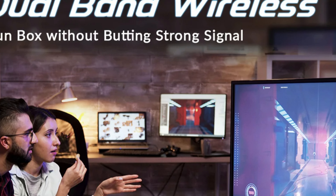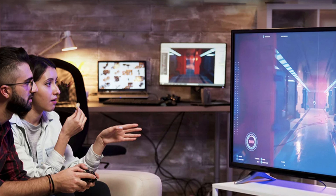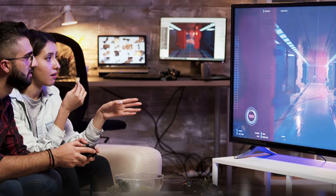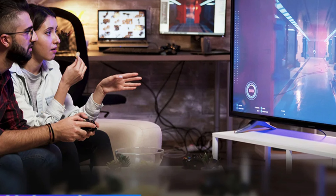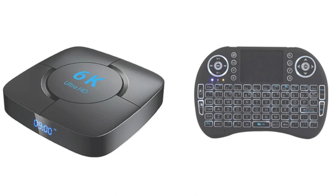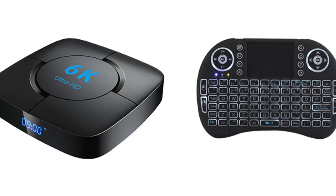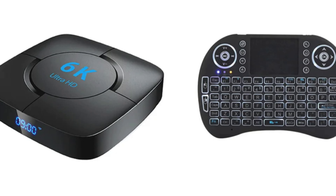Operating on Android 12.0, it offers a user-friendly interface, OTA updates, and expandable storage via a TF card slot. The box comes with a remote control for navigation, but no built-in voice assistant. It operates on a DC 5V/2A power supply. Additional features include Google Cast, Explore 3D, and FreeSat FreeView. Number 2.